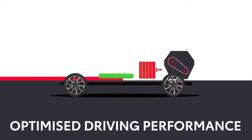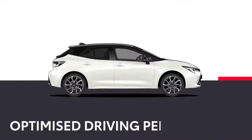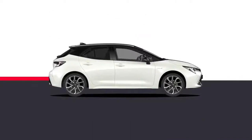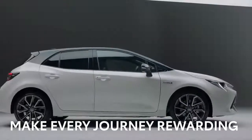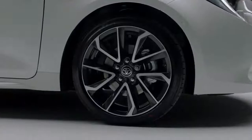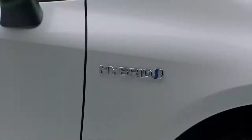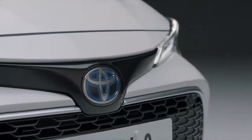The Corolla seamlessly switches between petrol and electric power to optimise driving performance. All you will notice is effortless refinement and surprising torque. Thanks to its robust engineering, the Corolla has a low centre of gravity, offering excellent handling and stability. Together with the advanced hybrid technology, it makes every journey even more rewarding.